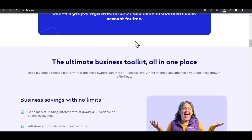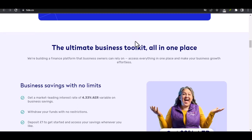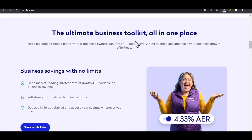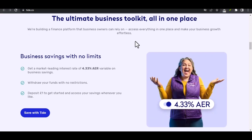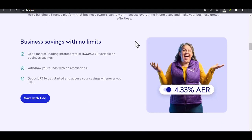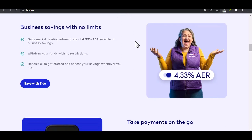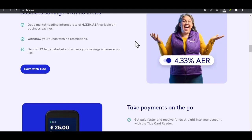External transfers — this option allows you to transfer money directly to another bank account. Similar to ACH transfers, it's usually free but can take a few business days to process. Tide also offers a debit card linked to your account, which lets you make purchases and withdraw cash directly from ATMs. Keep in mind, ATM withdrawals might incur fees depending on the ATM operator, so be sure to check before you swipe.